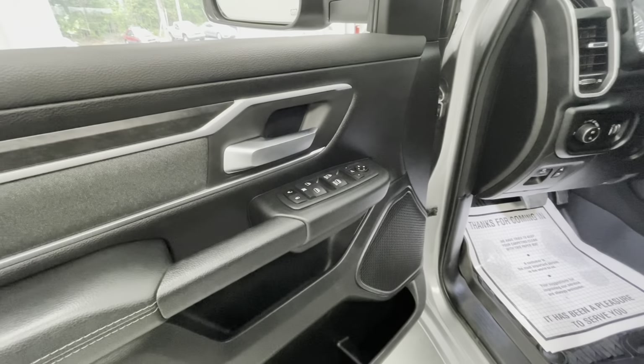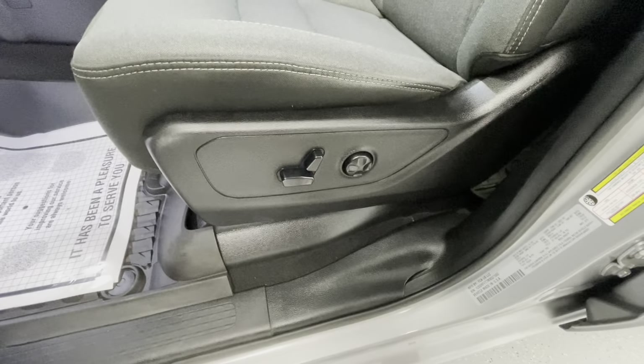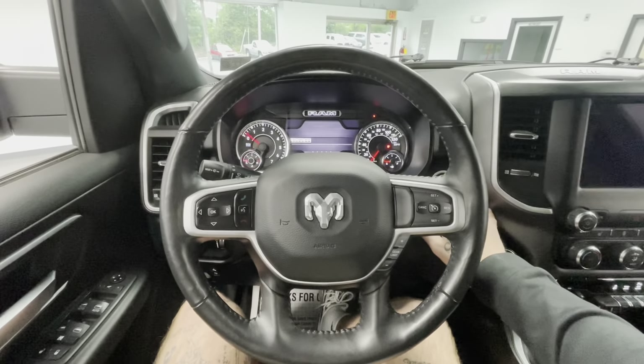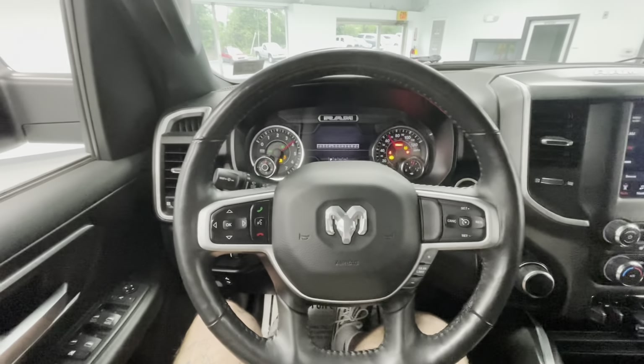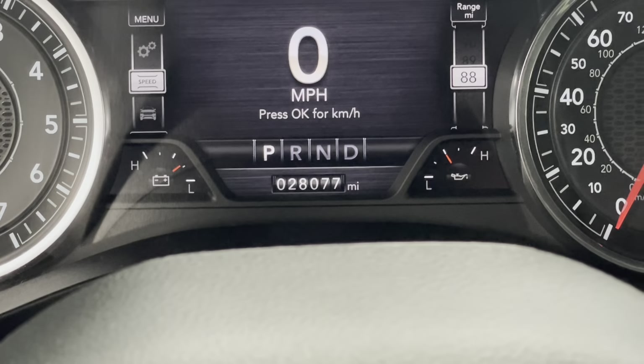Moving now to some of the interior features of the vehicle, it will come with power windows, power locks, power mirrors, and power seat adjustments. Now let's go ahead and start this beauty up. I would like to mention that this vehicle will come with just over 28,000 miles on it — very low mileage.